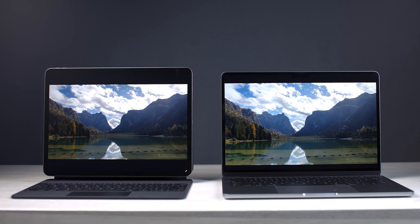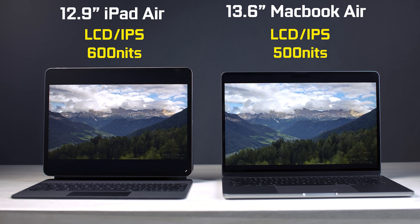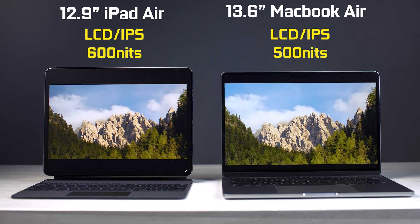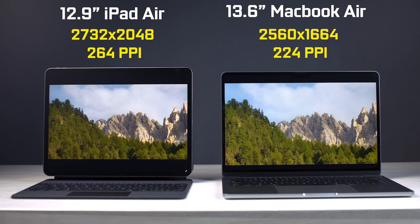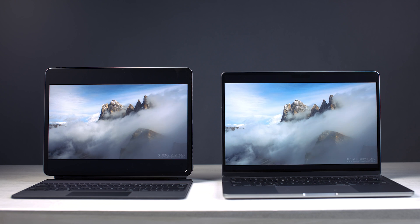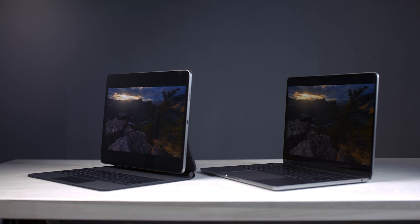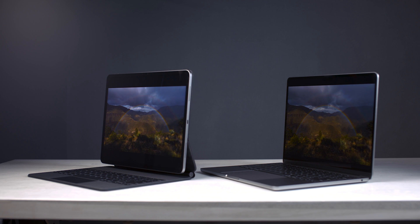Both devices have a quote-unquote 13-inch display, but in reality the iPad is 12.9 inches versus 13.6 inches on the MacBook. Both use LCD IPS panels, but the iPad is rated brighter at 600 nits versus 500 nits on the MacBook. The native resolution is also higher on the iPad with 264 PPI versus 224 PPI on the MacBook. In real-world use, I definitely prefer the iPad display — it's brighter, has better contrast, saturation, and viewing angles, and the higher resolution renders finer, sharper details, especially when viewing high-resolution photos and videos.